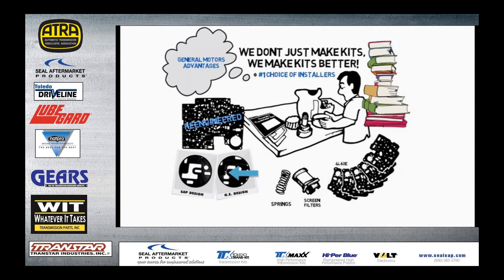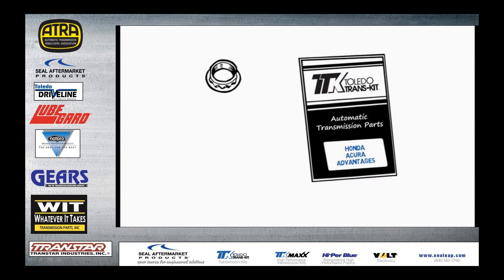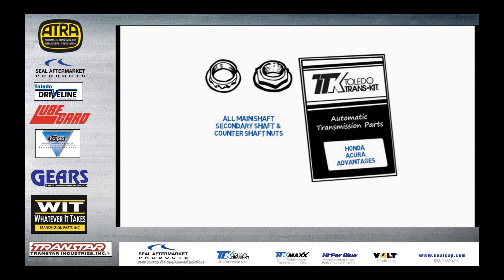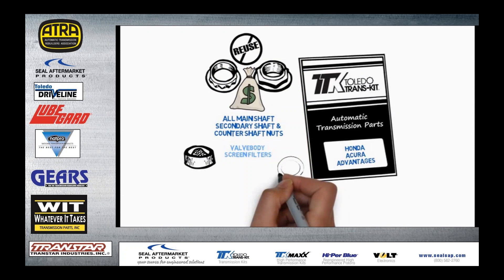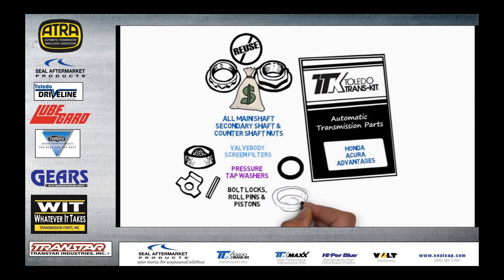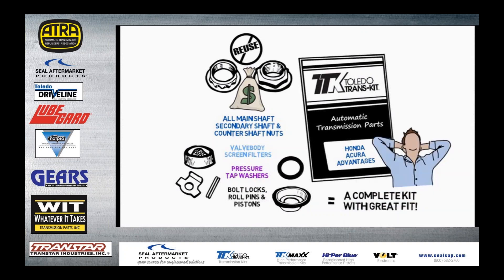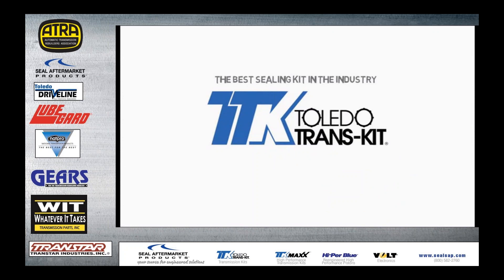Toledo Transkit is the number one choice of installers because of the intensive research and development that goes into each component in every kit — like re-engineered valve body gaskets preventing EPC damage by eliminating shredding from original equipment, plus spring and screen filters that should be changed at overhaul. Toledo Transkit even includes loose valve body gaskets that fit all 19 bonded separator plates. When servicing Honda and Acura transmissions, shaft nuts are quite often damaged during removal. Toledo Transkit provides all the main shaft, secondary shaft, and counter shaft nuts so you don't have to reuse the originals or pay extra at the dealer. Honda/Acura kits also include valve body screen filters, pressure tap washers, bolt locks, roll pins, and pistons. If you want the best sealing transmission kit in the industry, ask for Toledo Transkit by name.